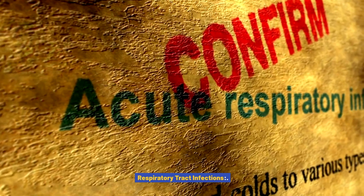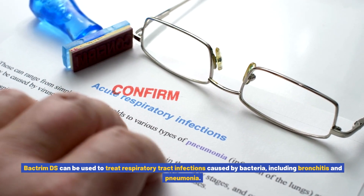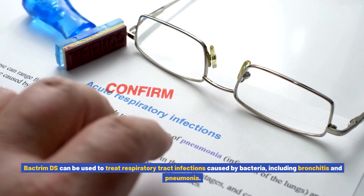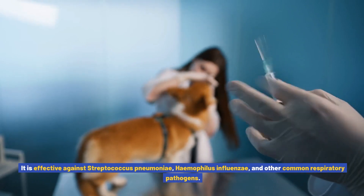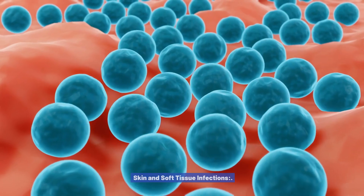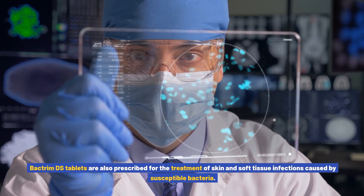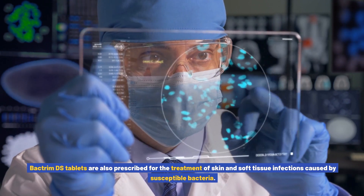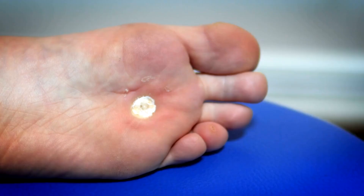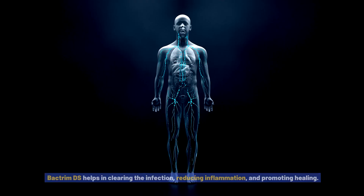Respiratory tract infections: Bactrim DS can be used to treat respiratory tract infections caused by bacteria, including bronchitis and pneumonia. It is effective against Streptococcus pneumoniae, Haemophilus influenzae, and other common respiratory pathogens. Skin and soft tissue infections: Bactrim DS tablets are also prescribed for skin and soft tissue infections caused by susceptible bacteria, including cellulitis, abscesses, and wound infections. Bactrim DS helps in clearing the infection, reducing inflammation, and promoting healing.